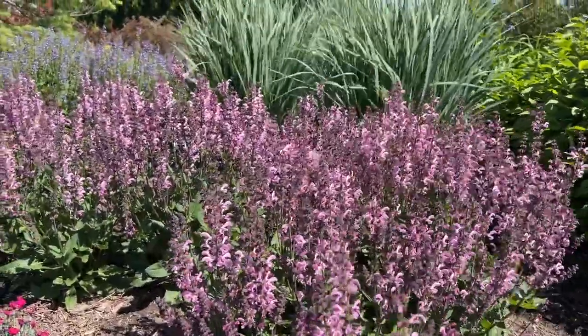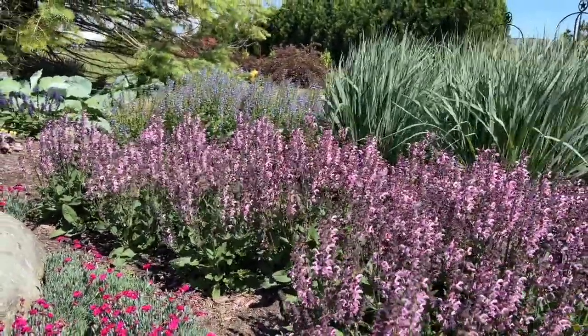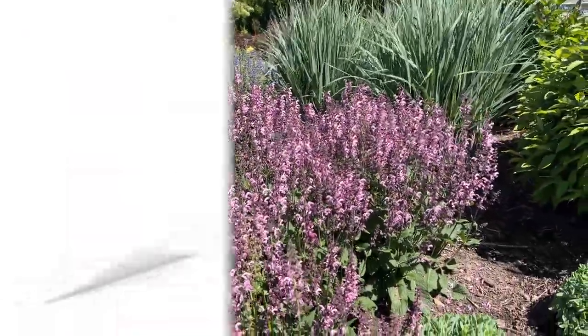Really beautiful pink color — it looks so pretty as it's blowing here in the breeze. If you're looking to add a beautiful plant for your sun garden, consider giving the Salvia Color Spires Pink Dawn a try. This is Heidi from Garden Crossings.